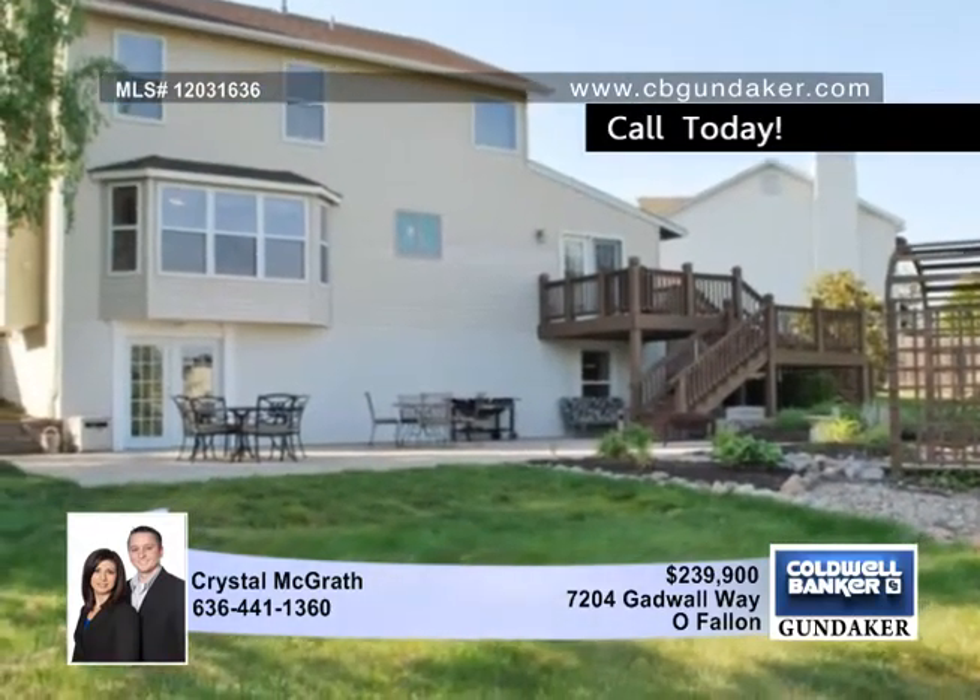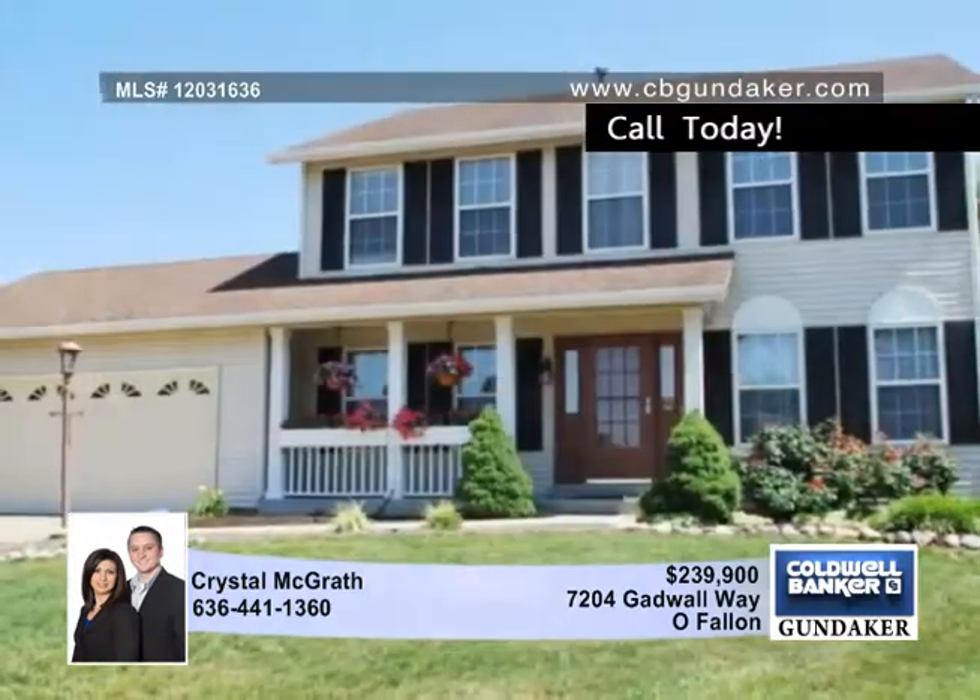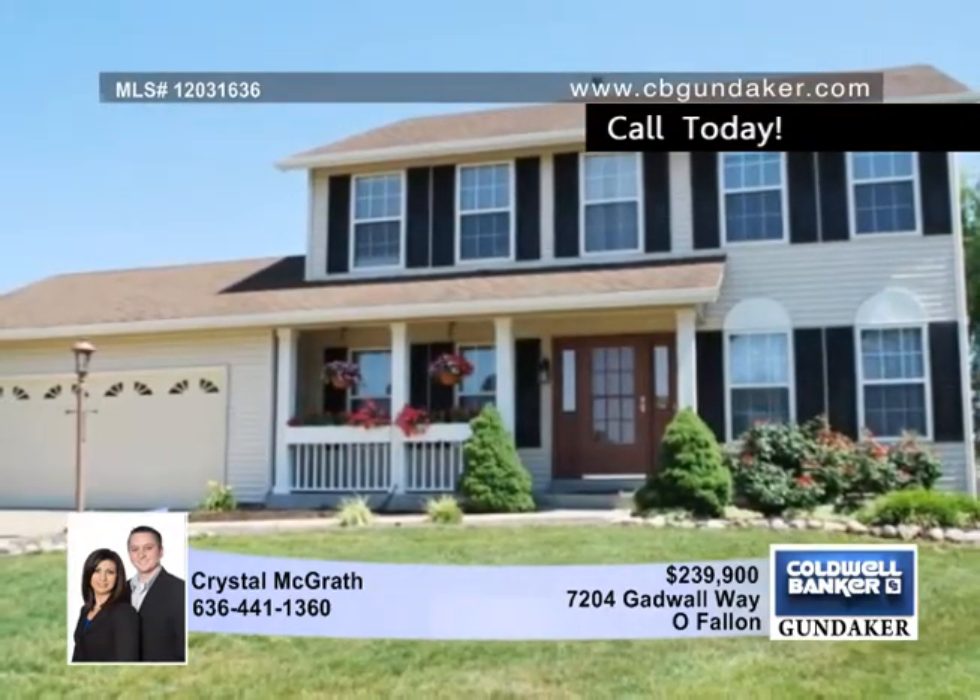This backyard is like your own private park, with a half-acre that looks out on the nature trail and close by the golf course. Set up your tour with Crystal.